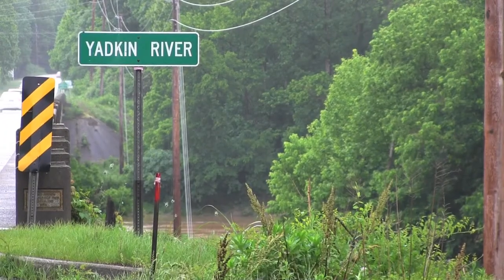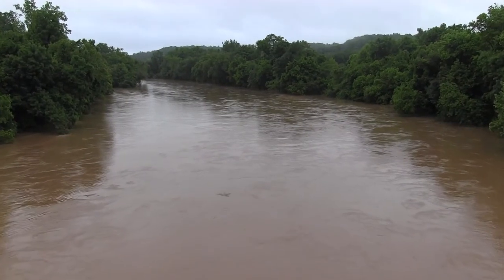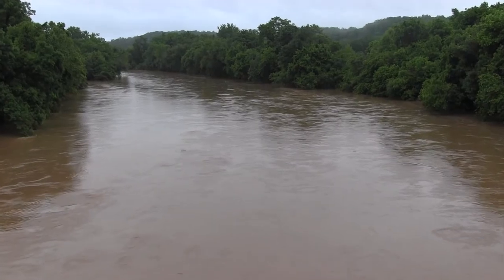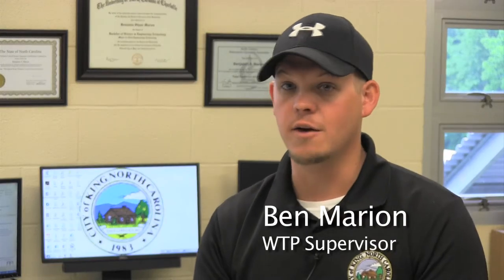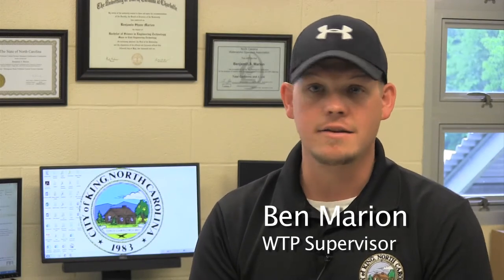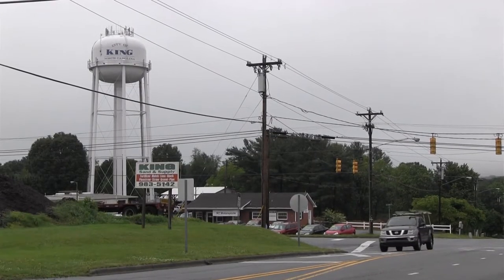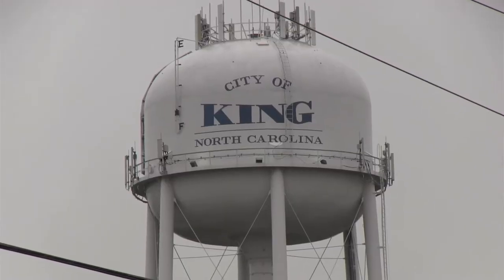Anybody from around this area knows that the Yadkin River is probably the muddiest river around. On good, hot summer days when we haven't had rain, you'll get turbidities of six, seven, and eight, and then you'll get one rain event overnight, and all of a sudden your turbidity is going from eight to 800. Our goal is to make sure we have the safest, cleanest drinking water going out to each and every customer, and we're striving for that every day.